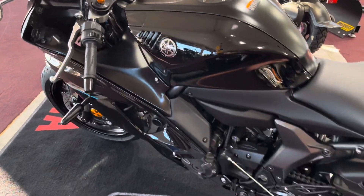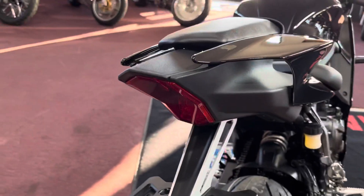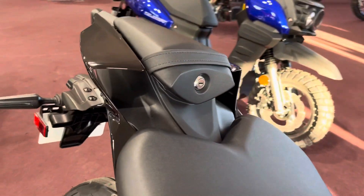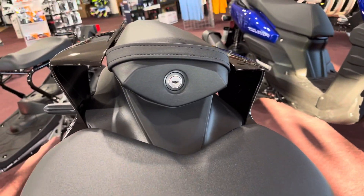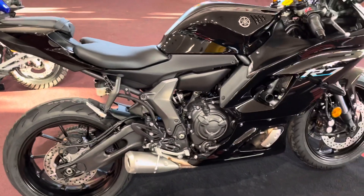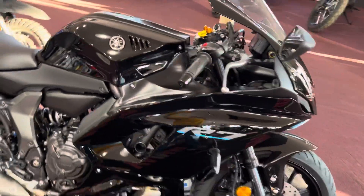It does have the quick shifter for up, which is pretty cool. Really cool tail section. Definitely lots of R&D from years past. This more or less is the street version of the bike that they can sell, because the R6 is no longer a street version — that's track only.